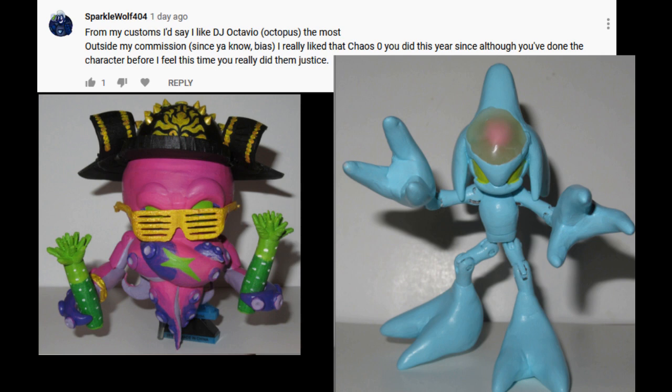Hey, there's no shame in voting for the ones that you actually commissioned. That's a perfectly valid option. After all, they were the ones that were made for you, so of course they're gonna go up there and be in your favorites. That DJ Octavio was quite the unique piece, and it is the physically largest thing I ever 3D printed.